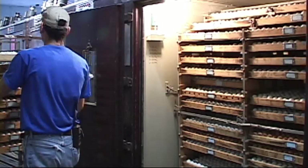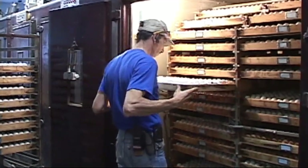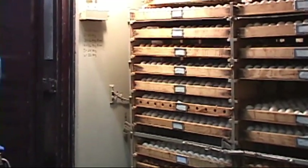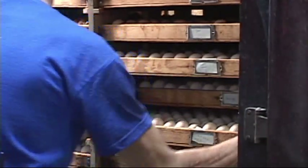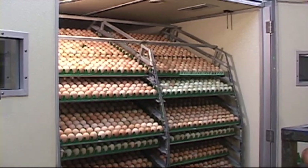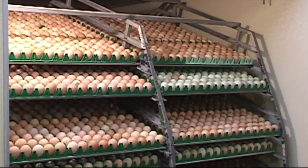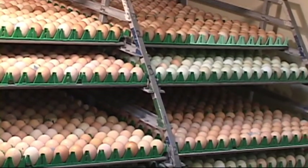We use vintage and relatively new incubators in our incubation process. All of our birds are hatched right here at our facility in Missouri. We have 1950 Robins incubators, 1985 Nature Form incubators, and about six homemade incubators that my dad, Clifton Smith, built.